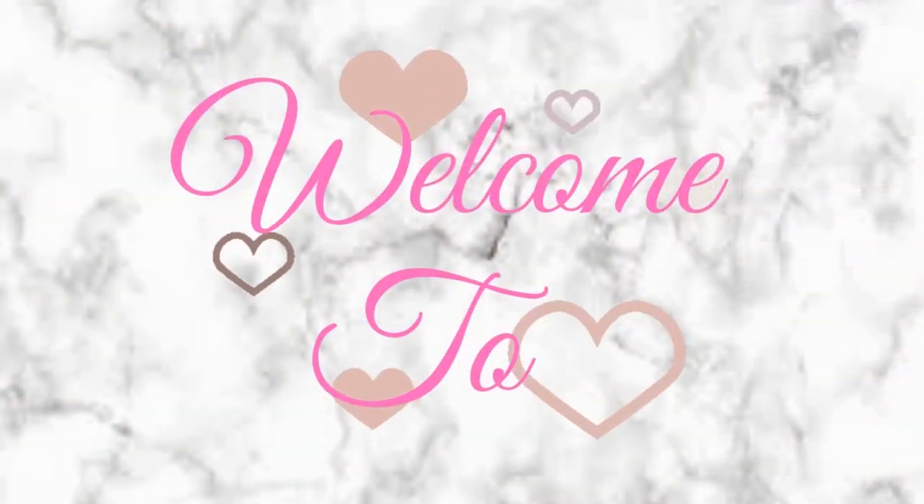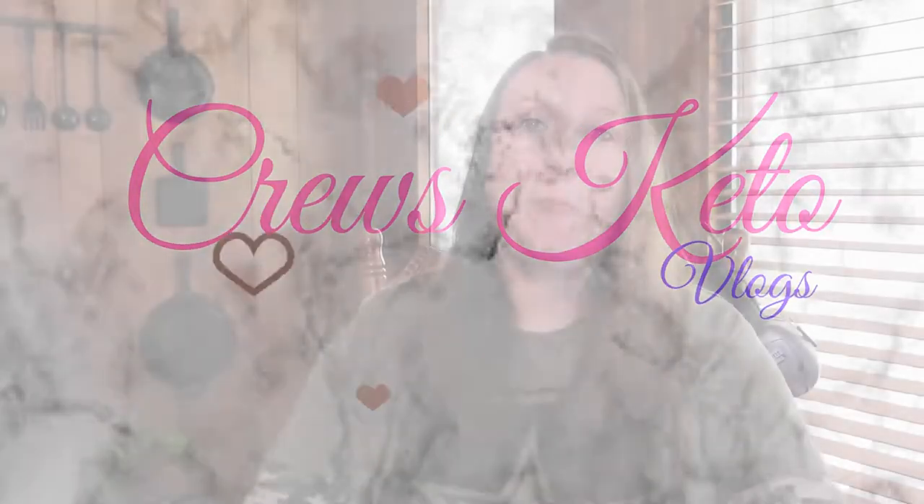Hey guys, welcome back to Cruise Keto Vlogs. Do you want to know if you're fat adapted? Well, I have a few tips and tricks that just might let you know, so stay tuned guys. Alright guys, welcome back to Cruise Keto Vlogs. I'm super excited to be doing this video. I've got so many DMs from Instagram and Twitter asking me to do a video on how to know if you're fat adapted, so I figured I would go ahead and make this video.